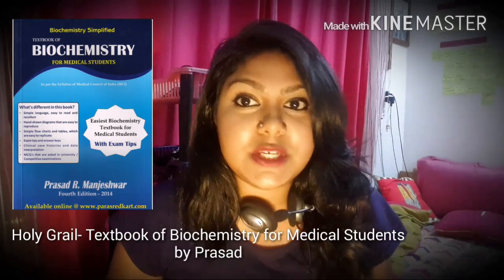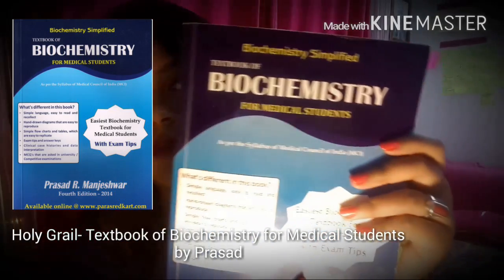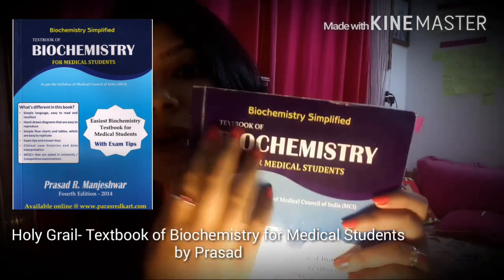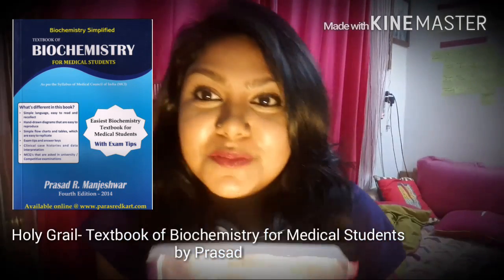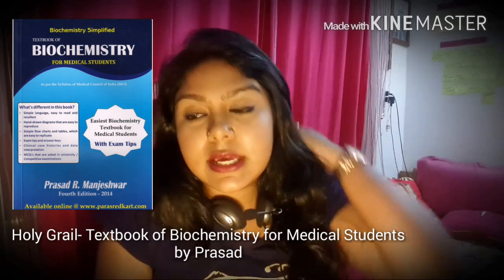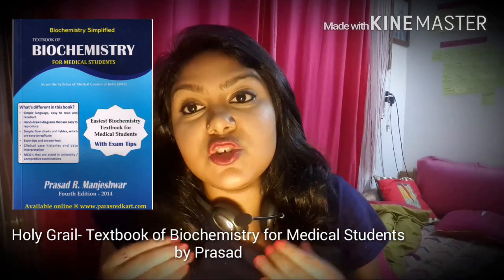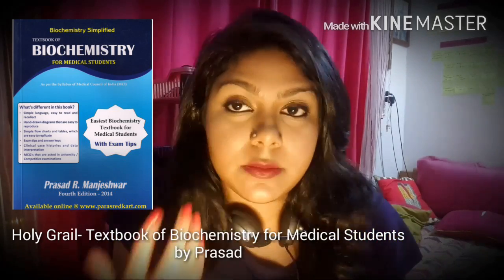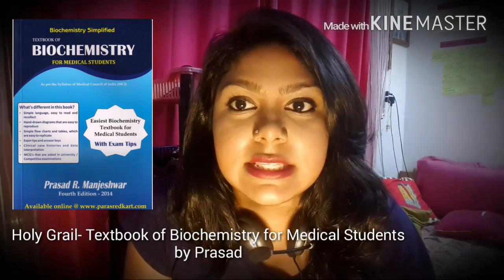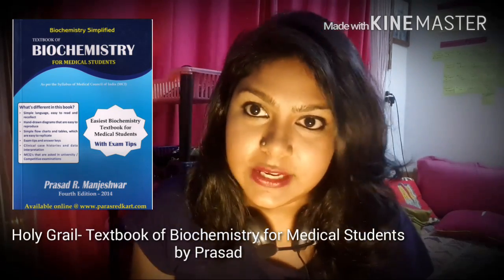Let's start by talking about my holy grail textbook, which is the Textbook of Biochemistry for Medical Students by Prasad. The cover says 'biochemistry simplified' and trust me, it is. The reason why this book stands out from the other million textbooks in the market is because it has really simple language, which facilitates learning — it's easy to read, easy to remember, and easy to recollect.